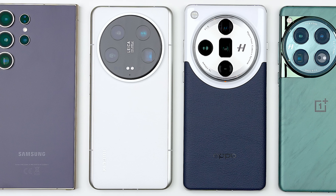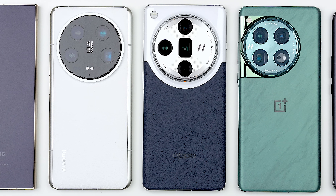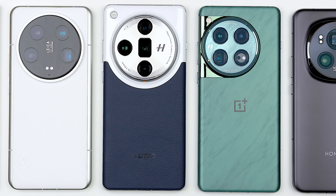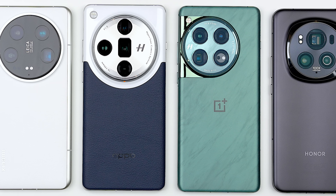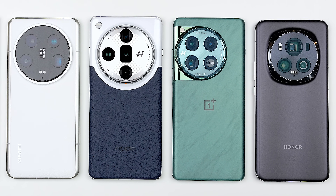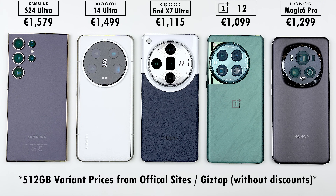The Snapdragon 8 Gen 3 has now finally made its way into all the best flagship Android smartphones, namely the Samsung Galaxy S24 Ultra, Xiaomi 14 Ultra, Oppo Find X7 Ultra, OnePlus 12, and Honor Magic 6 Pro. But which will come out on top when running through four different benchmark tests, where we'll be testing out battery drain, heat dissipation, throttling score, and frames per second?